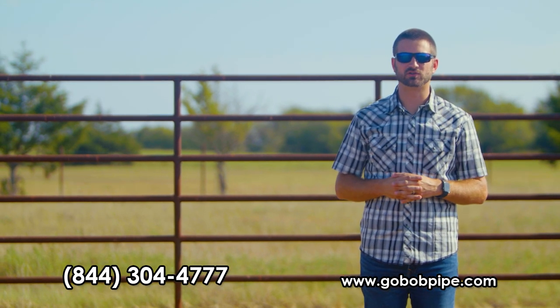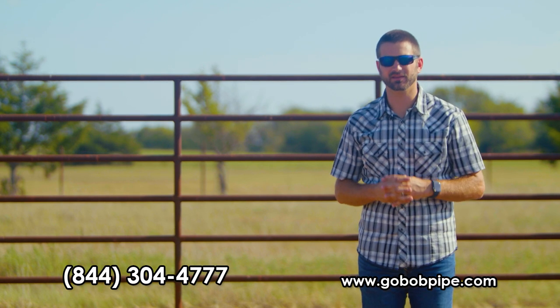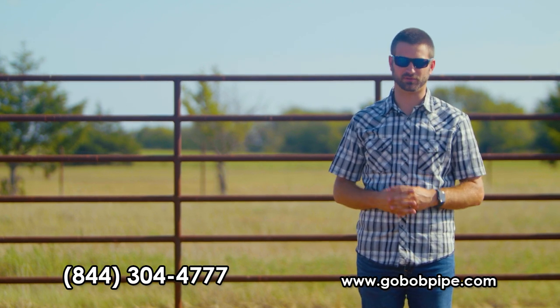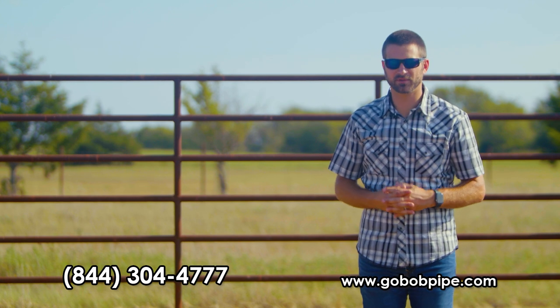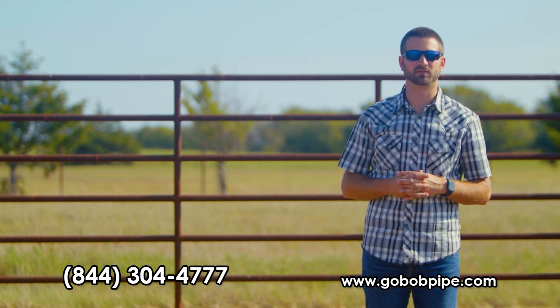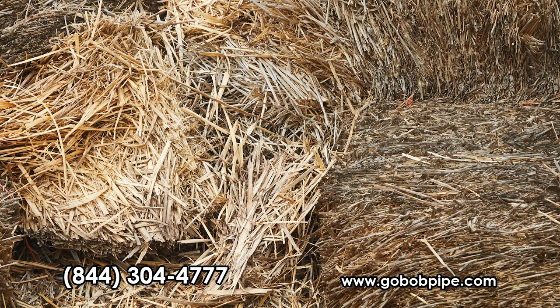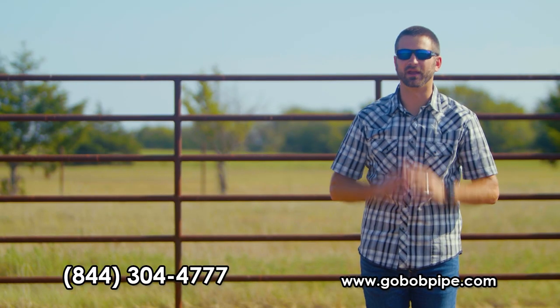As usual, manufacturers in the cattle business don't focus on how well they can build them. Instead, they focus on how cheap they can build them. GoBob has proven time and time again that a cheap purchase price isn't always the best price in the long run. It's kind of like feeding your cattle straw — it's cheap, it fills them up, but the long-term results are terrible.